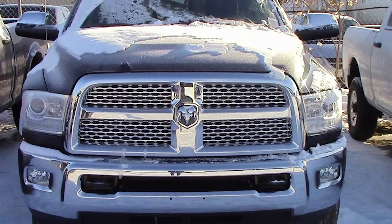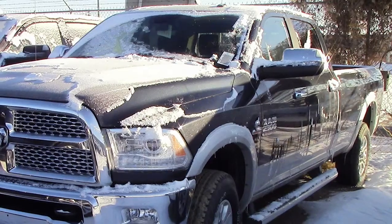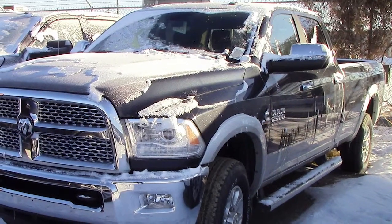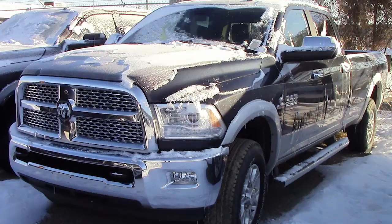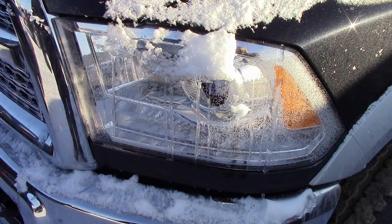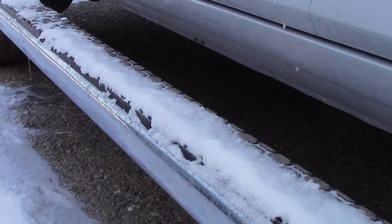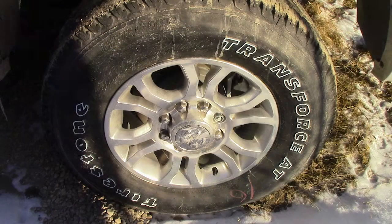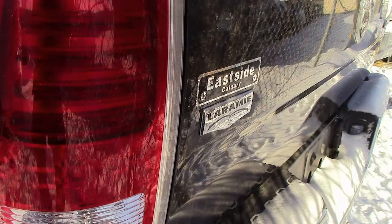Hi Torstein, this 2014 Ram 2500 Laramie comes equipped with a 6.7 litre Cummins turbo diesel engine with an automatic transmission, bifunction projector headlamps, power heated manual folding side mirrors, chrome side steps, 18 inch aluminum wheels, a trailer hitch receiver and a maximum steel exterior.